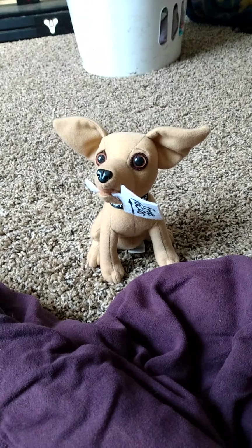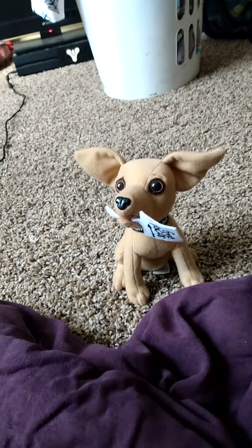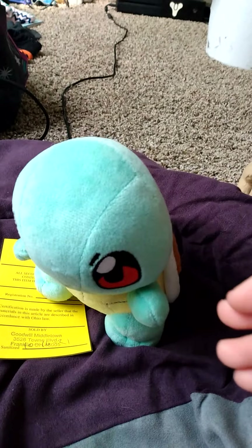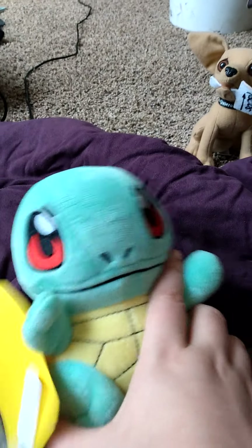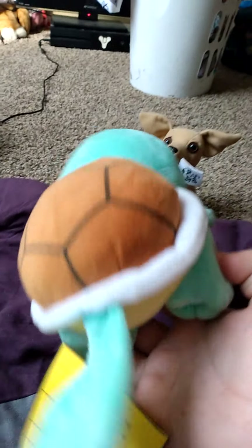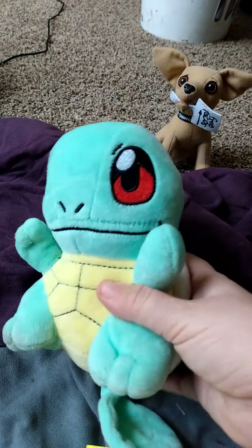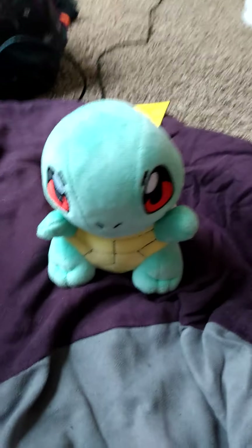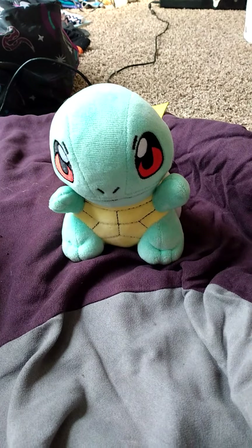One of the finds we got is this Squirtle plush, which is really really cute. Sorry, my allergies are acting up a little bit. He's really cute and small — I've never seen this type of Squirtle before. I checked his tush tag but he doesn't have one. After some looking, he's supposedly a Pokemon Center 2007 Squirtle.